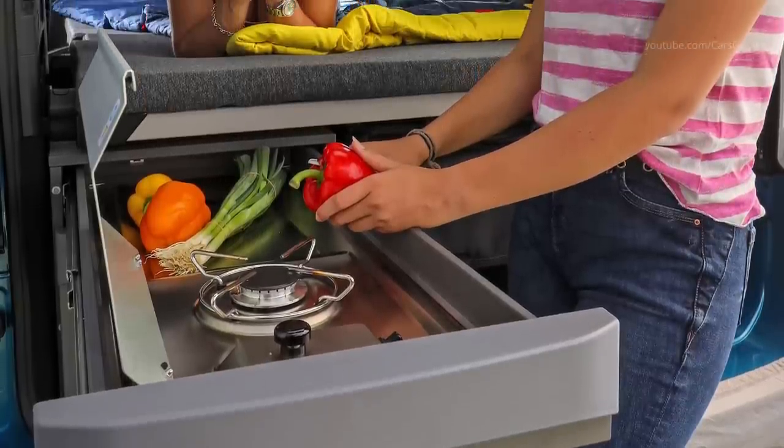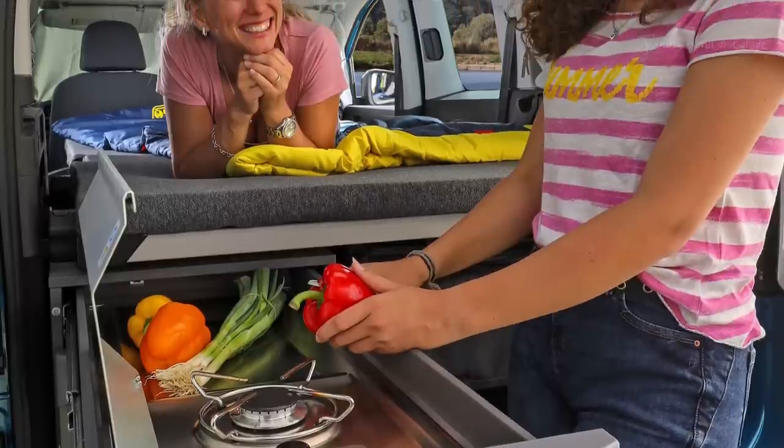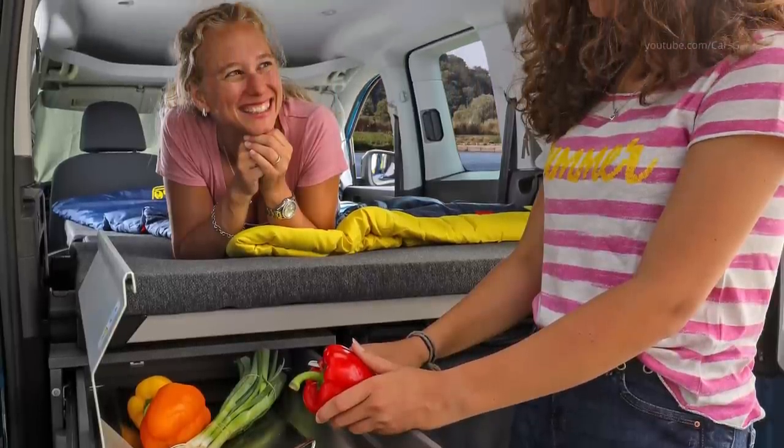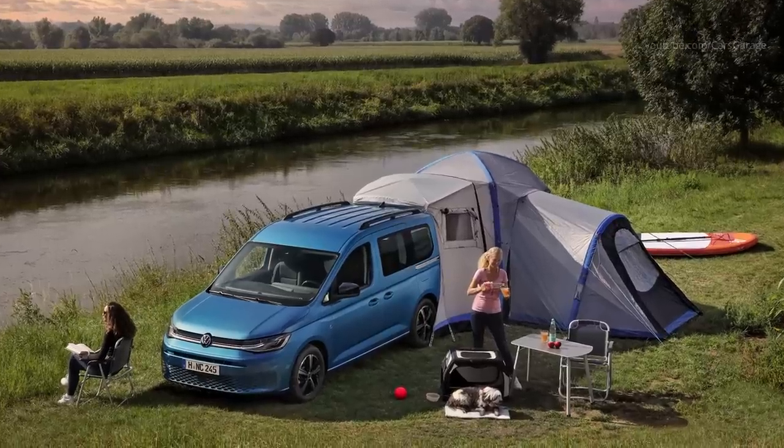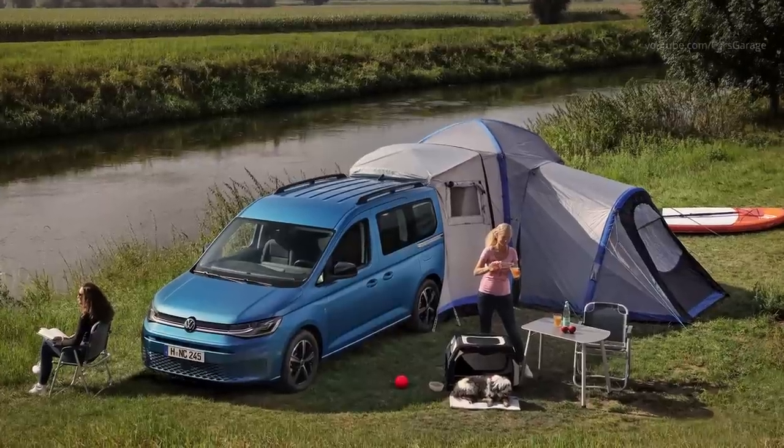Integrated in a top part is a single-hub gas cooker, inclusive of windshield and handy shelf. The bottom pull-out part contains a cutlery tray and a further storage space for cooking utensils and provisions.